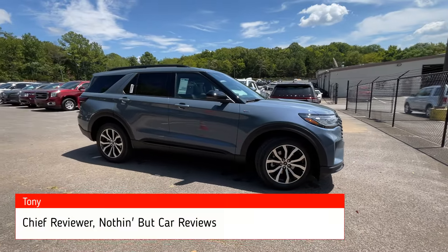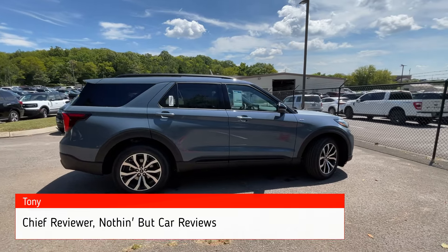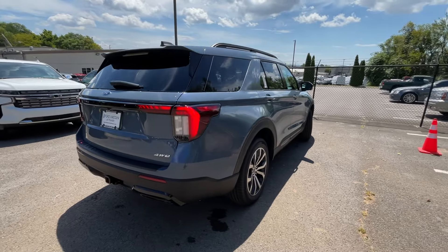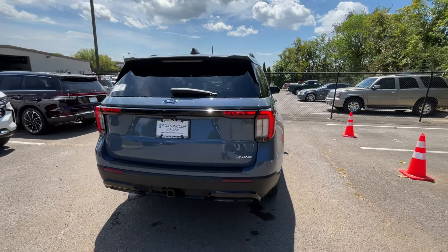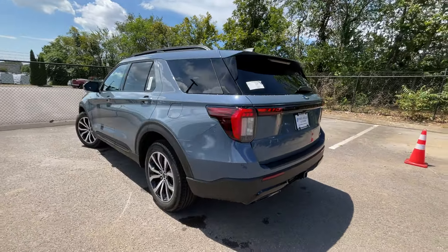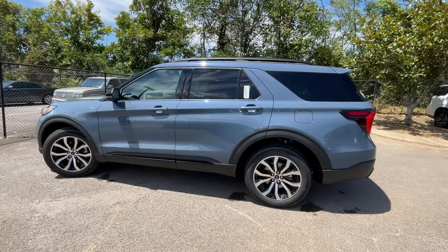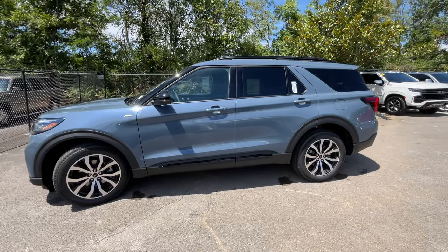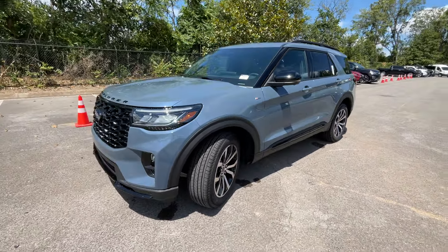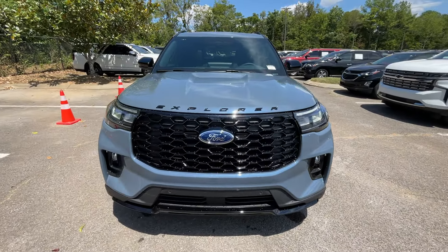Here we have the all-new 2025 Ford Explorer in the ST Line trim level with four-wheel drive and one of my favorite Ford colors, Vapor Blue, with the Onyx ActiveX interior. For the powertrain we get the carry-over 2.3-liter turbocharged four-cylinder engine mated to a 10-speed automatic transmission. You have quite a bit of power but you're also getting 20 miles per gallon city and 27 highway.